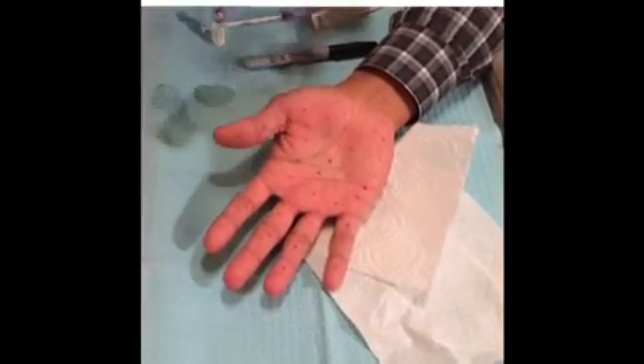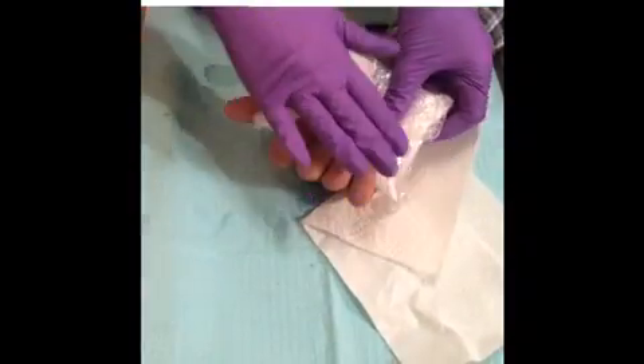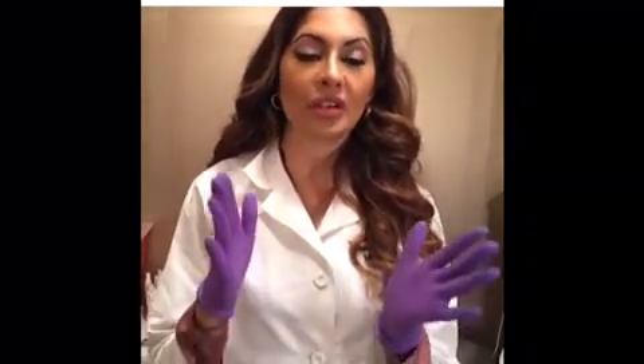So this is after we're finished — he's all done with his injections and I just give him a little bit of ice to hang on to. This lasts up to six months and it can be life-changing for all of you who have excessive sweating of your hands, your feet, or your underarms.